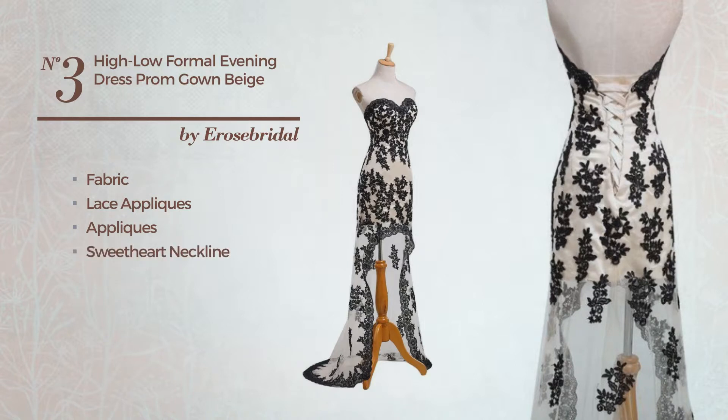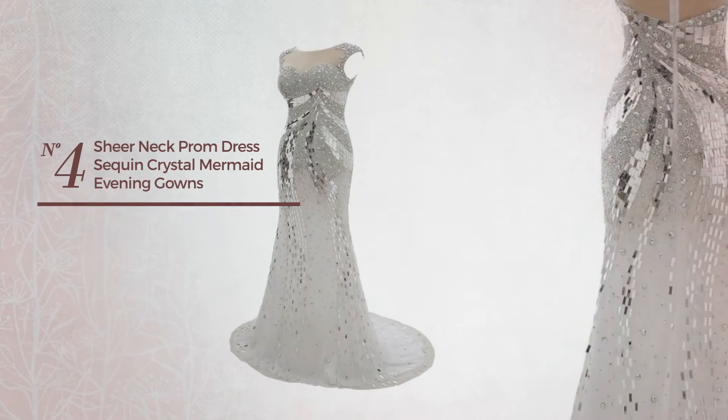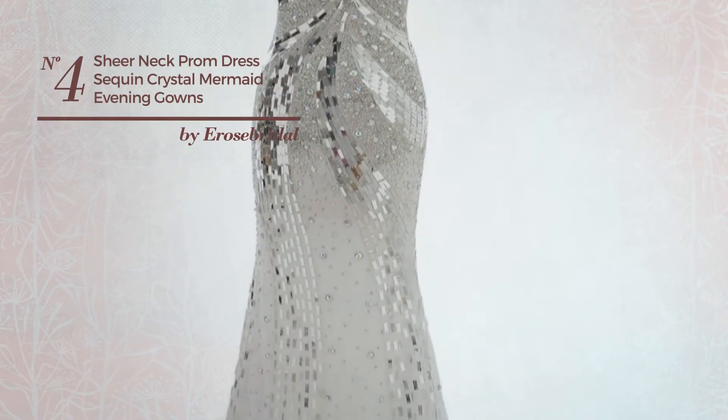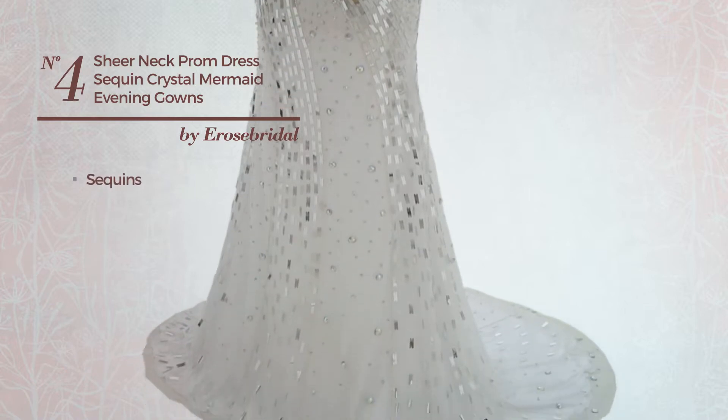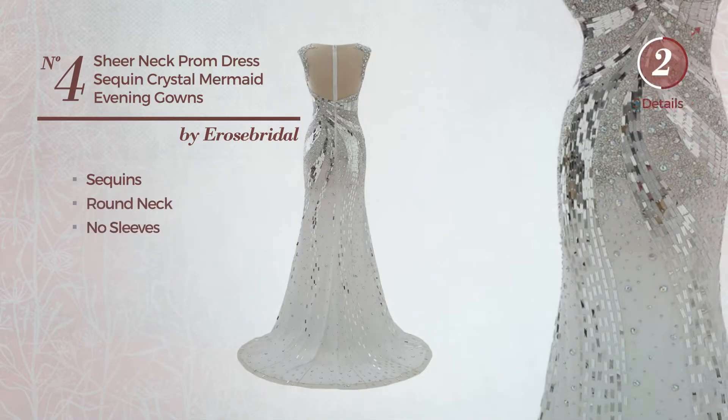...a sweetheart neckline, lace-up front, and short-length hemline, available in two other colors. Number four: a bridal wedding mermaid gown featuring a charming look, decorated with sequins. This gown includes a round neck and no sleeves, available in four...